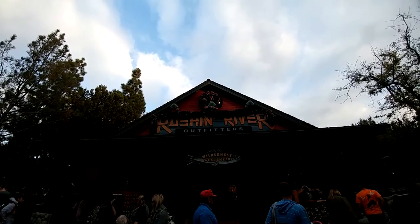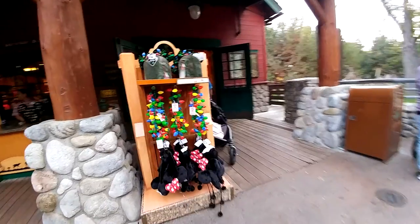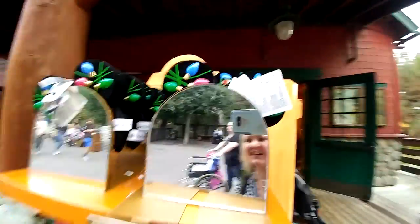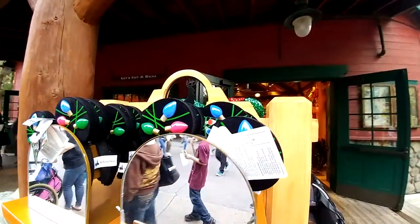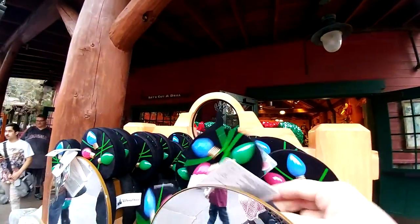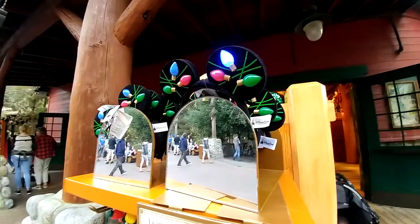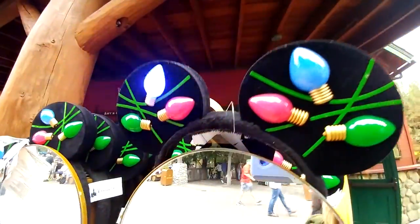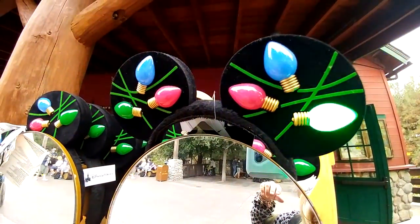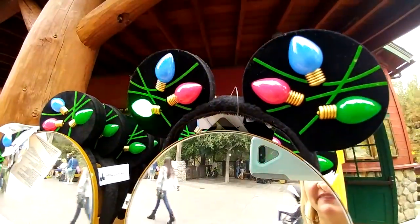It's decorated for Christmas now, so it should be really nice inside there. These ears actually light up and we got them last year. I got them to light up — here's the ears. They're really cute. They have a little button on the back. I'm going to turn them off now because I don't want to waste the battery for whoever's going to buy them.